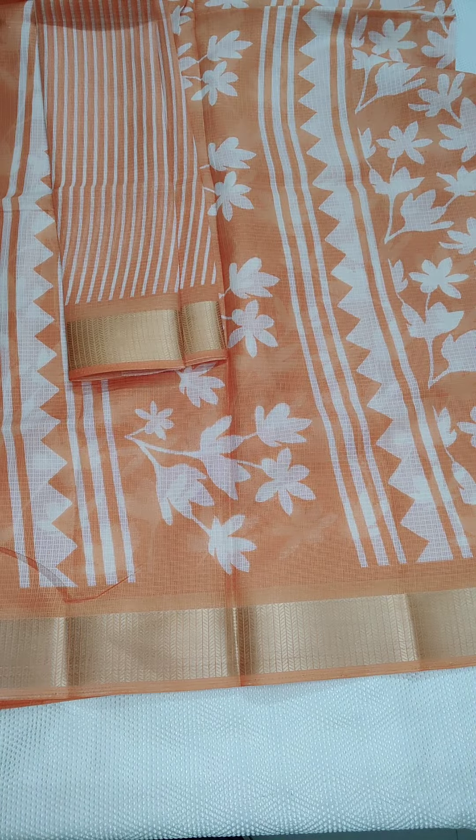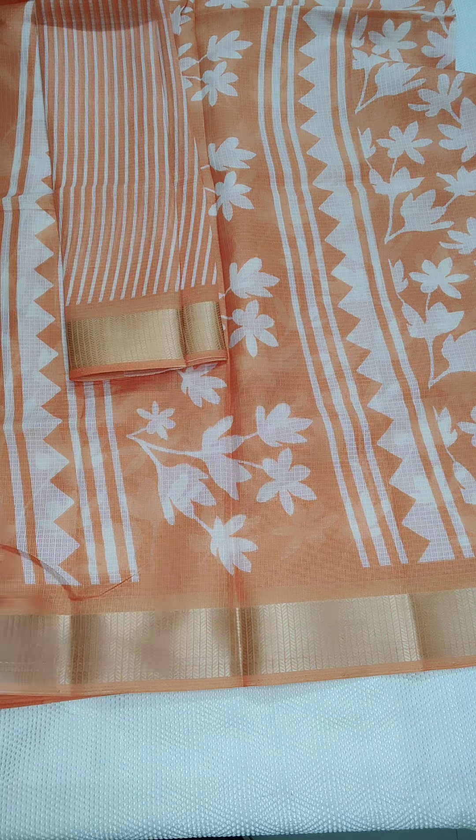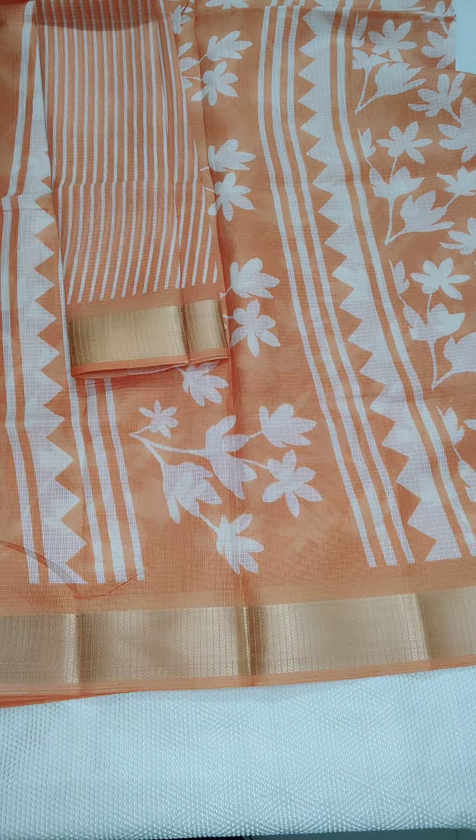If anyone likes, take a screenshot and WhatsApp me 9490078237. This is the complete look of the sarees. I hope everyone likes our collection — thank you for watching.